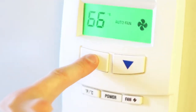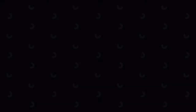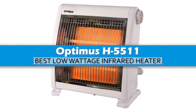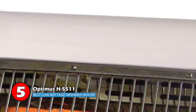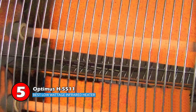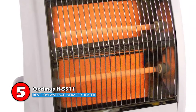So, without further ado, let's get started. First, we have the Best Low-Wattage Infrared Heater: the Optimus H5511. This one is so powerful that it heats up a room in a small amount of time. Being energy efficient, this infrared heater is very cost-effective and doesn't put a load on electricity bills — it actually helps to reduce them.